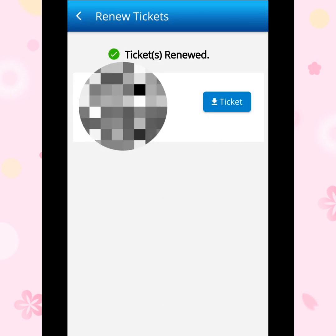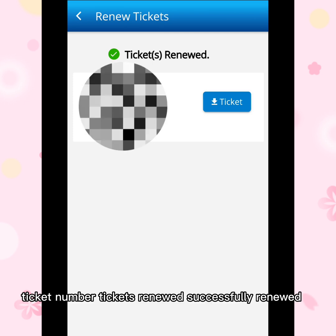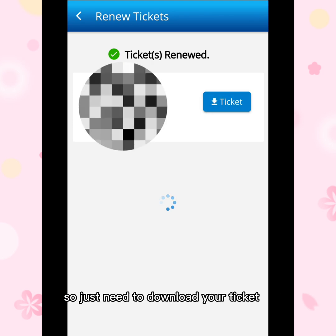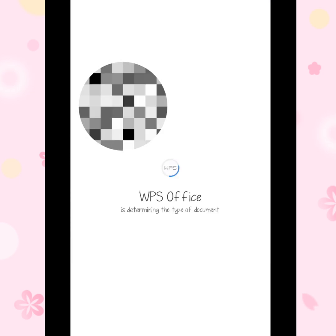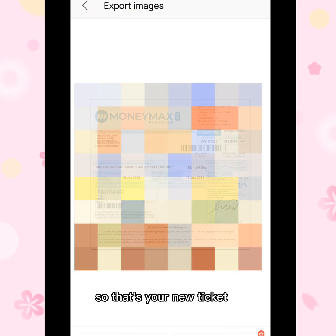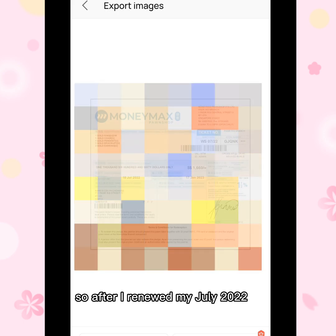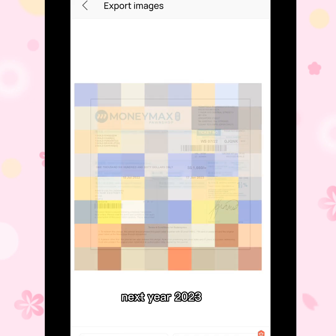After entering the verification code, the ticket number will show 'Ticket renewed successfully.' You just need to download your ticket. Once you download it, you can view it anywhere — compared to a physical image. That is your new ticket.